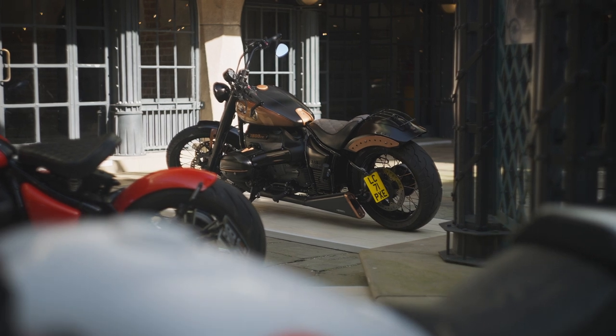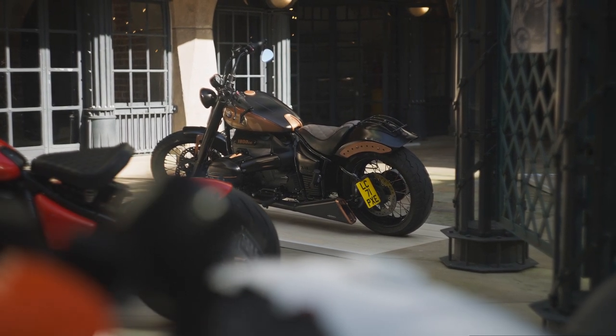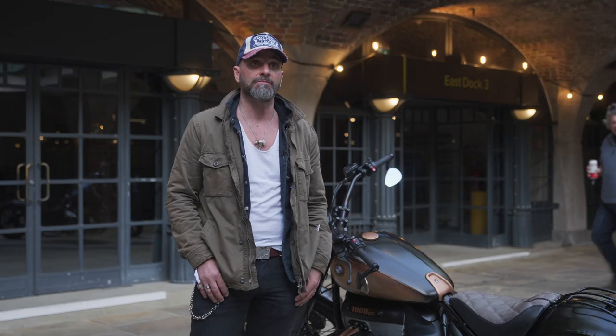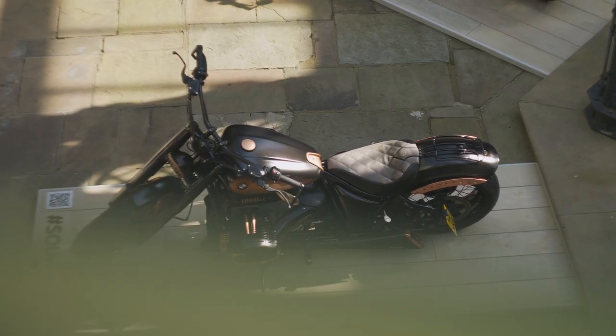I had quite a few bikes during my life until 2016, when the prototype video for the BMW R18 came on and immediately I fell in love — that's it. I said this is my bike, I'm going to buy it. So it took me about three years, and here we are.